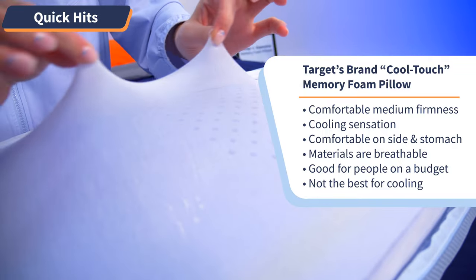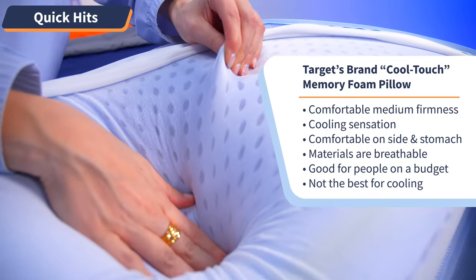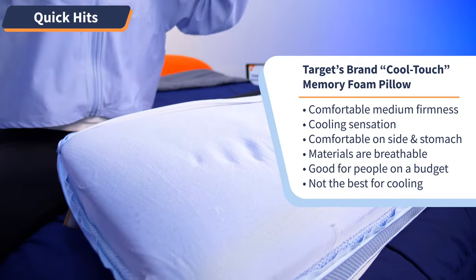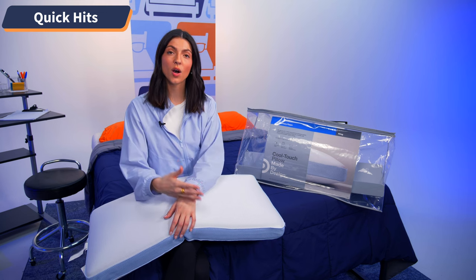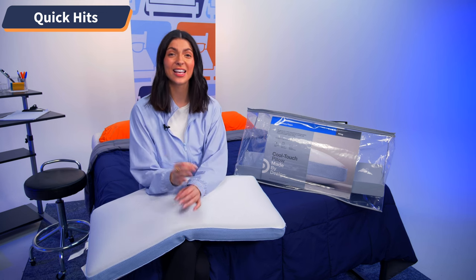The materials are breathable — the nylon and the ventilated foam help to keep air flowing, but it definitely doesn't have the cooling gel capabilities that the Tempur-Pedic pillow does. So if you're on a budget and you want a memory foam pillow, I do think this is a good option, but if you want something that will also keep you cool, I think the potential with this pillow is limited there.